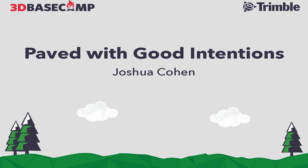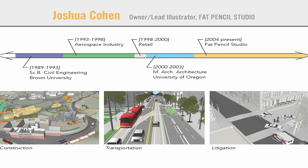I'll briefly introduce Fat Pencil Studio. This is a company that I started in 2004, at that time mainly doing renderings for real estate developers. We've evolved into a consulting firm and we do a lot of visual stories for helping clients explain complex projects and technical projects. The industries we work in right now are primarily construction, transportation engineering, and litigation — something we've been working on for about five or six years now.